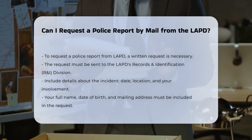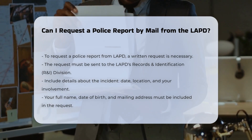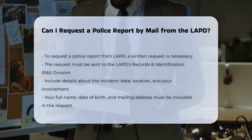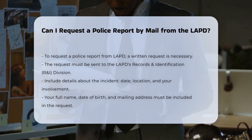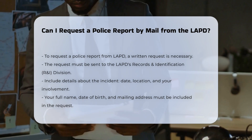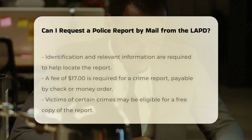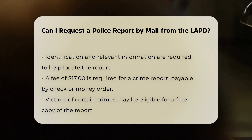Written request: You must mail a written request to the LAPD's Records and Identification (R&I) Division. This request should include all the necessary details about the incident, such as the date, location, and your involvement in the case. Your written request should include your full name, date of birth, and the address where the report should be mailed. You also need to provide identification and any other relevant information that can help locate the report.